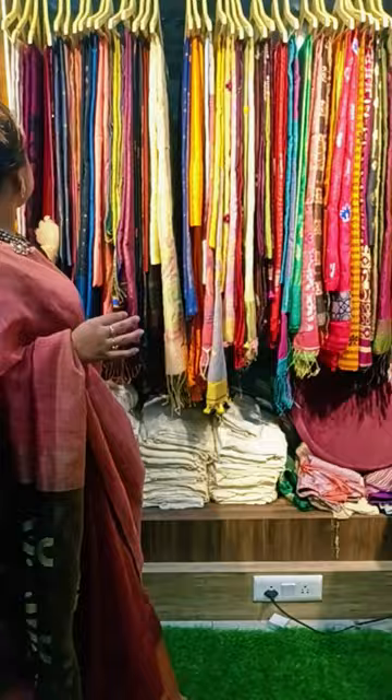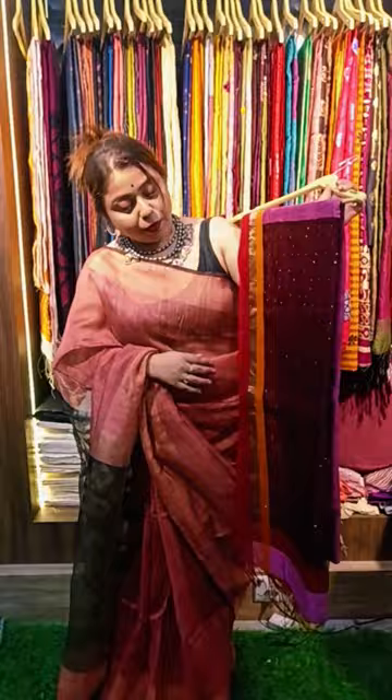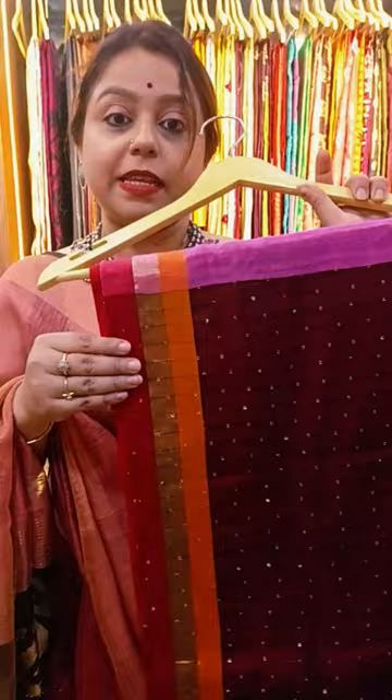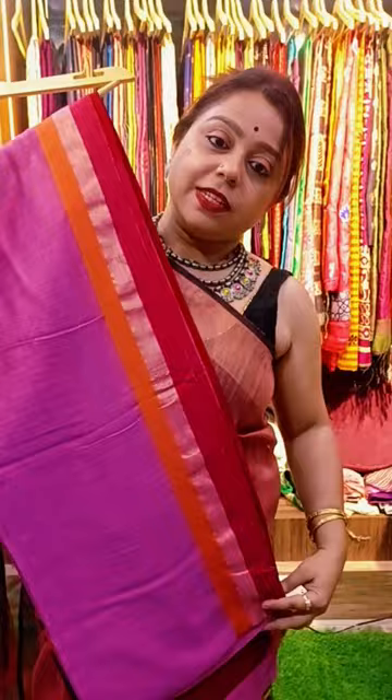Now we will show you a cotton silk Jamdani. Yes, this is another beautiful cotton silk Jamdani. You can see the sequins — there's beautiful sequin work on the pallu. The border has red, orange, and golden color, and this is the body of the saree with Jamdani weave in the pallu. The price of this saree is 2350 plus shipping. If you want it, just take screenshots and send to the booking numbers.